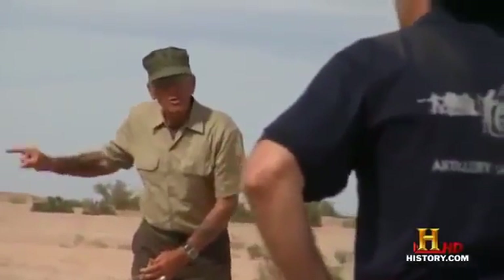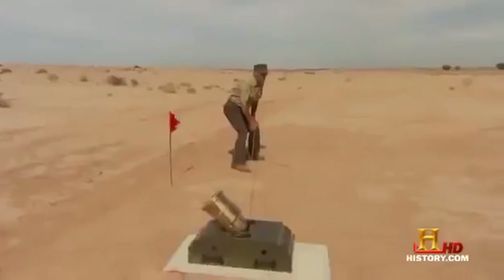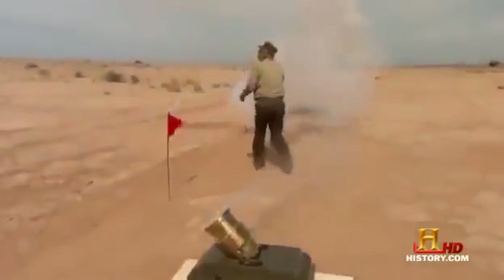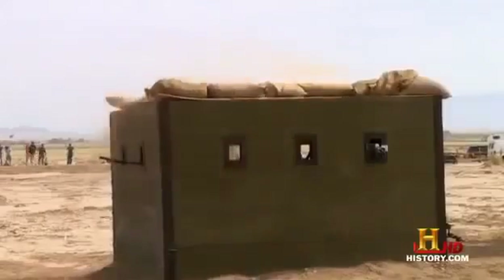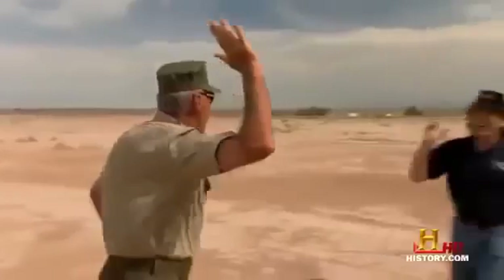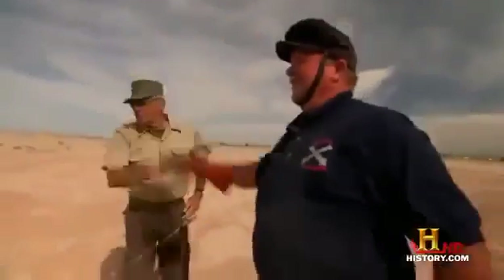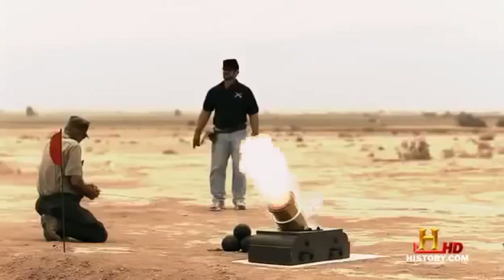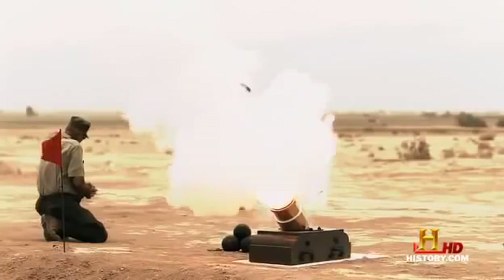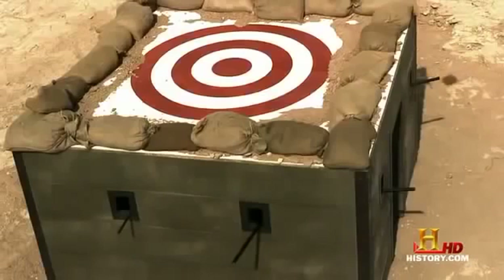When this cannonball goes through the roof of that bunker, I expect to see some celebration. Three, two, one! All right! Yeah! Golden hit! So there you have it — if you want to go up and over, the mortar is the tool for the job.